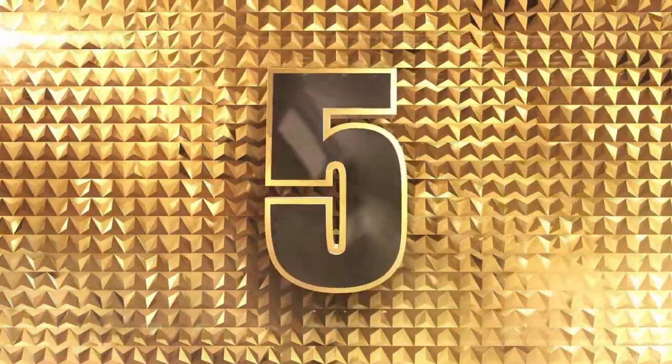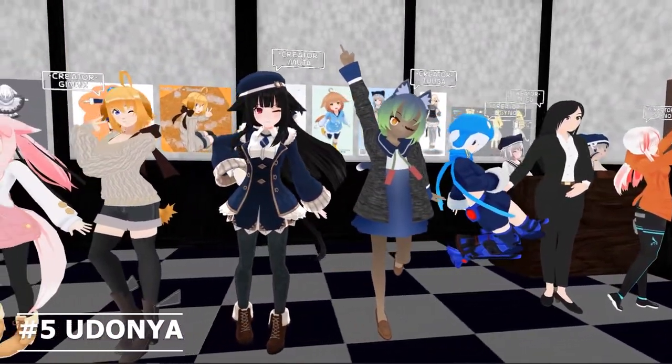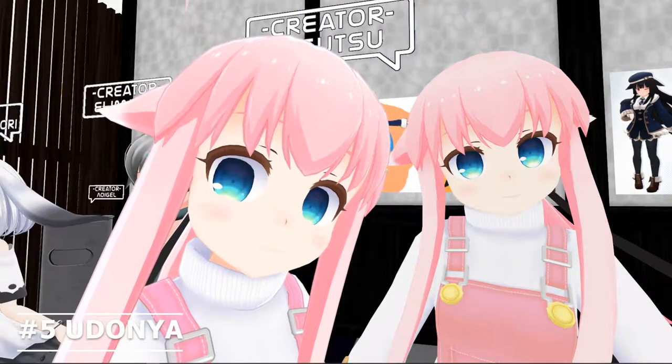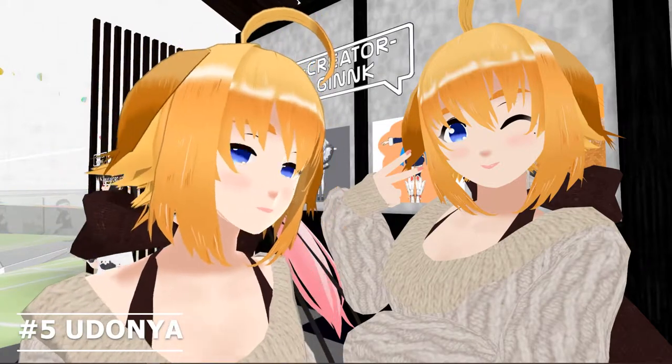Number 5: Udonia. This booth is functionalized for indie creators as they display 10 different avatars by 10 different artists, and you can try on some of them. They cover assorted avatars with fancy, casual, stylish, etc.